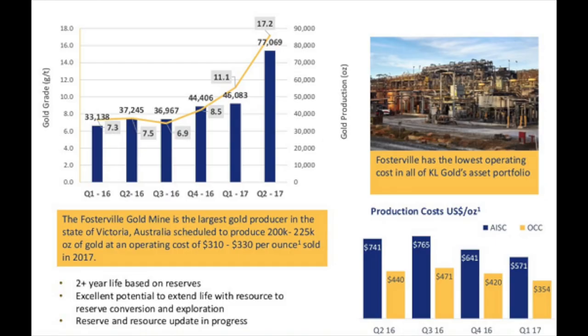What made the stock price move was that the company delivered on its potential. Kirkland has the Fosterville mine in Australia — they found extremely high grades there and the actual mining confirmed those grades. Higher cash flows, higher production, everything was confirmed. That's what makes a gold miner move: when the promises are confirmed.